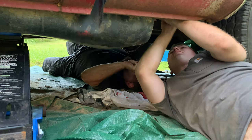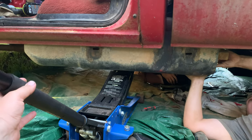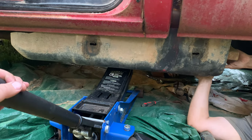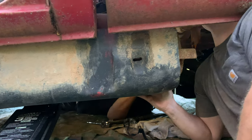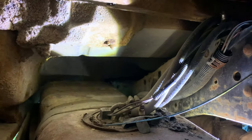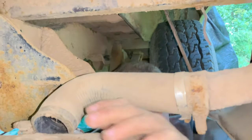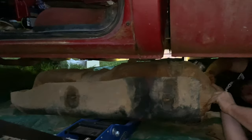Nice and slow... okay, we're free up top. We're working on dropping the old fuel tank now — we have to disconnect the lines carefully. It's out! It's free! Oh hell yeah, we're completely free.